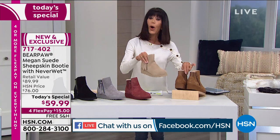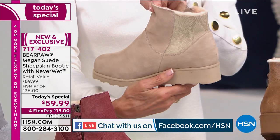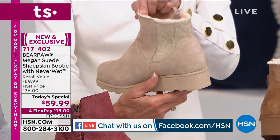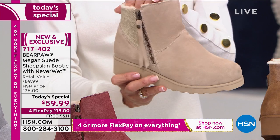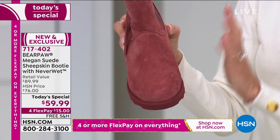That's your hickory. This is the oat — that's the one I'm wearing. I really encourage you — I would not buy an oat boot in any other brand except Bear Paw with this NeverWet technology. This is the beet, and it really is a beautiful beet.